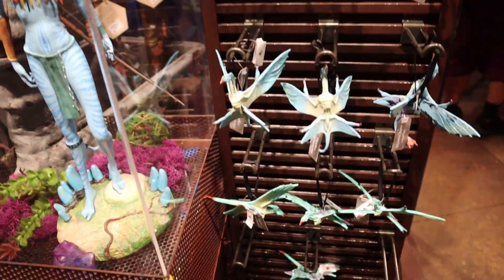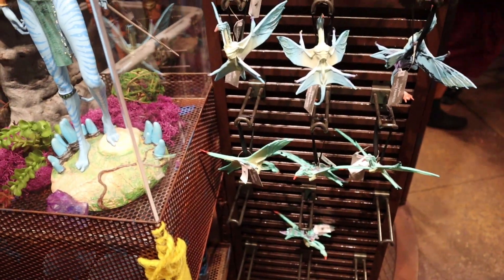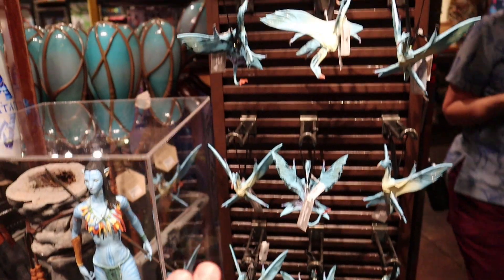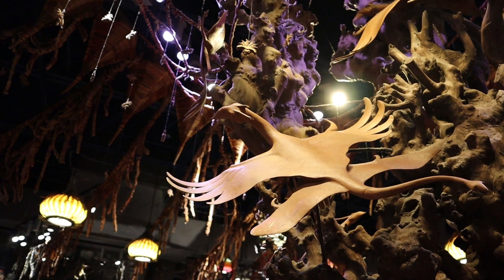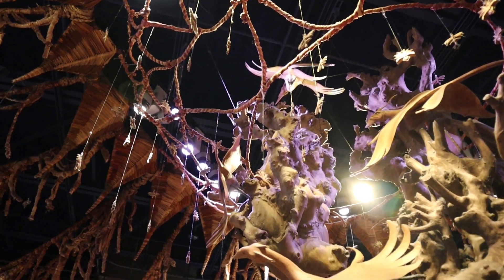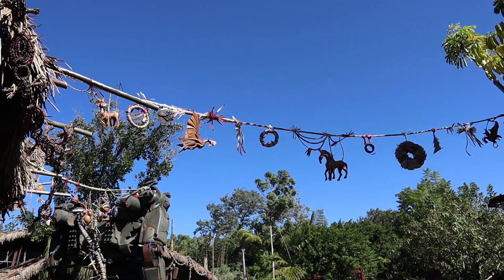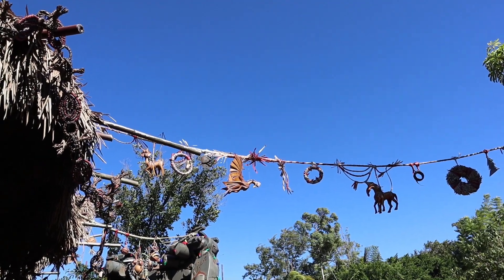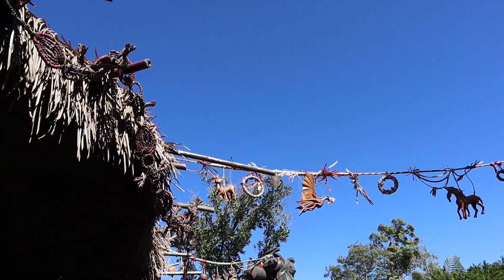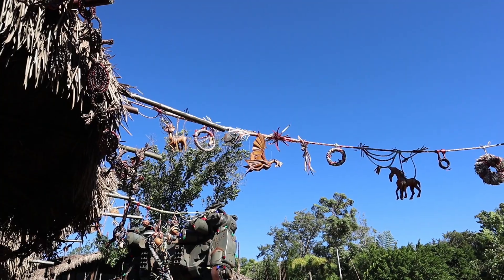We stopped into Wind Traders to see if they sell any of those decorations. The only ornaments I see so far are these Ikran — they're plastic, $21.99 each, or $20 each if you buy three, and there are three different ones: teal, blue, and pink. I'd love small wooden versions as Christmas ornaments. I spoke with a cast member — this is the very first year they've ever decorated in Pandora for Christmas, and they don't sell any of these as ornaments yet. But I'm praying they do for next year because these are just gorgeous.